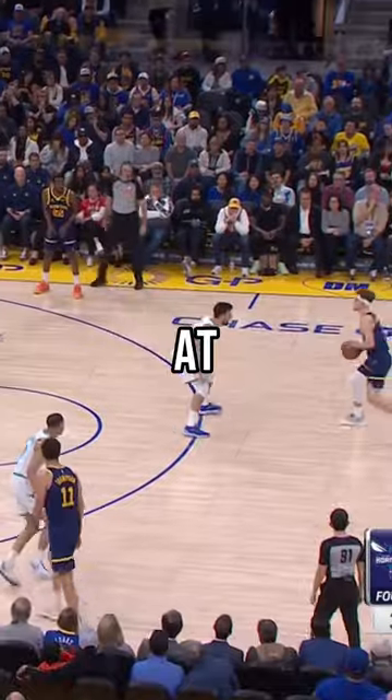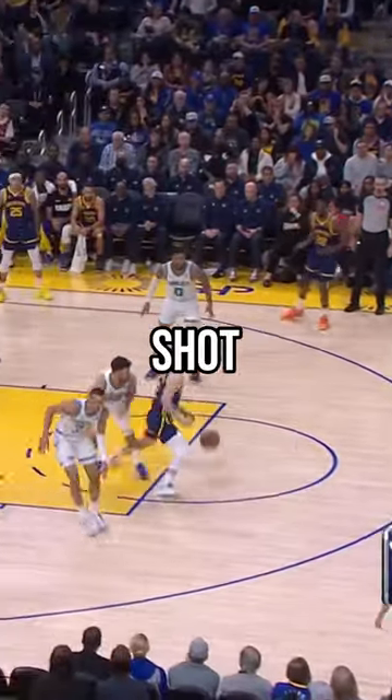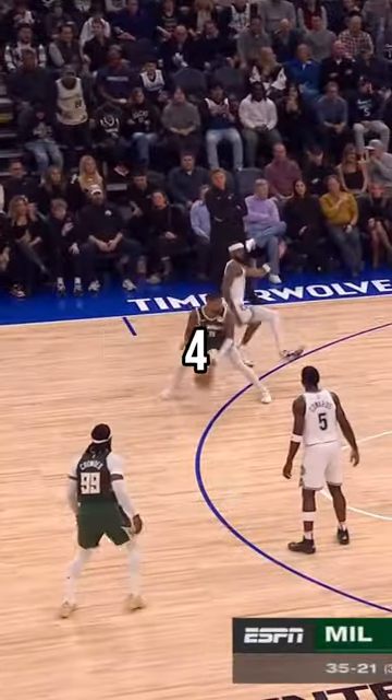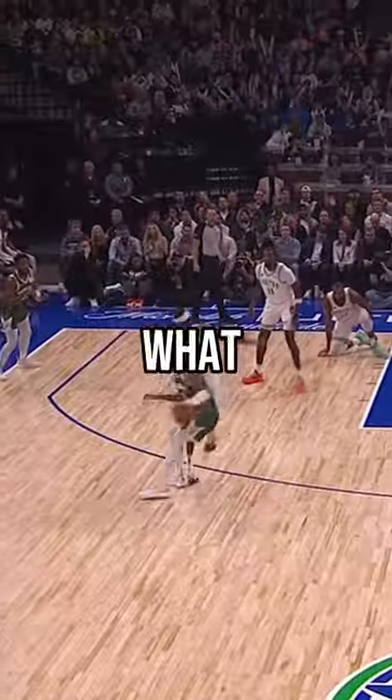Here are the top 5 plays from last night's games. At number 5, Brandon with a spin into the shot and made his defender sit down. That was so tough. Coming in at number 4, Dame does a signature spin step back into a 3. What a move.